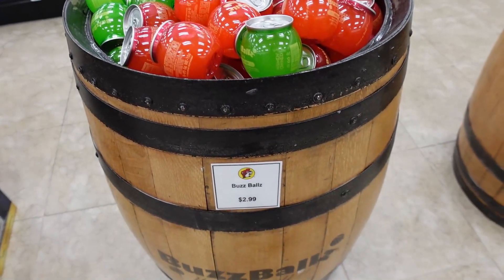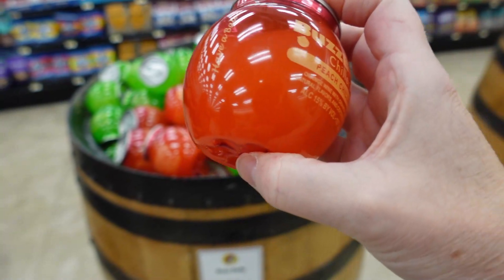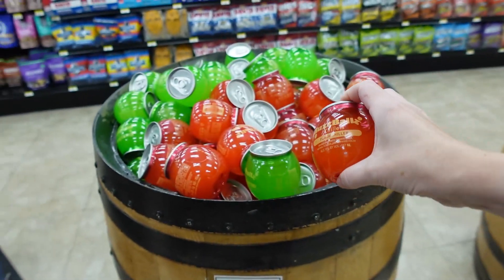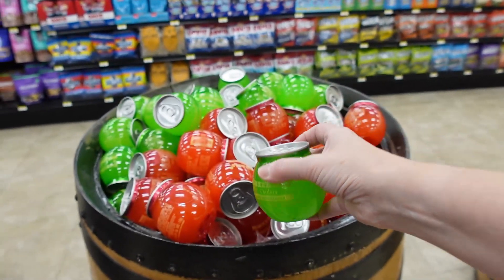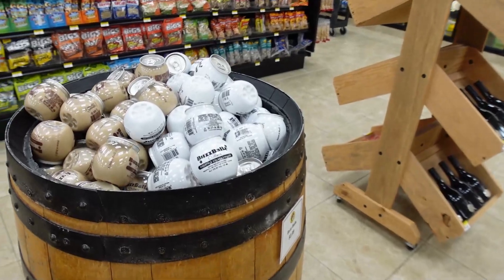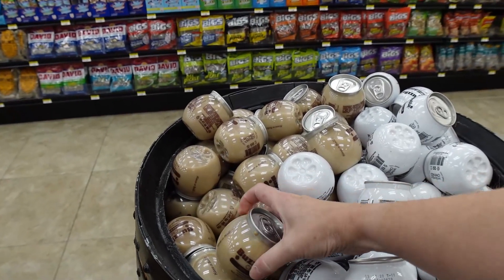There was something called a Buzz Ball — a peach chili orange wine with orange juice. They also had orange wine with lime and lemon juices, and a pineapple colada version. It's all wine-based.